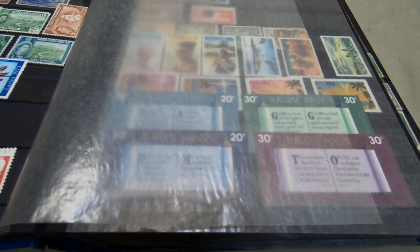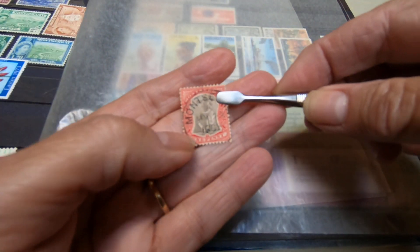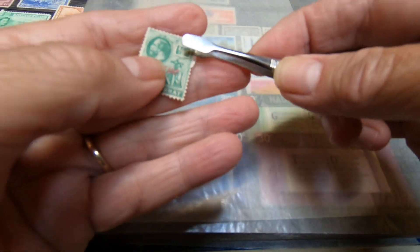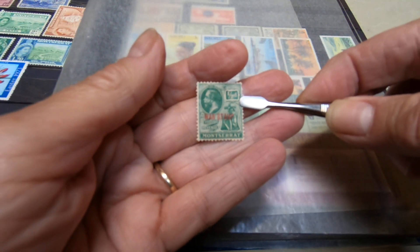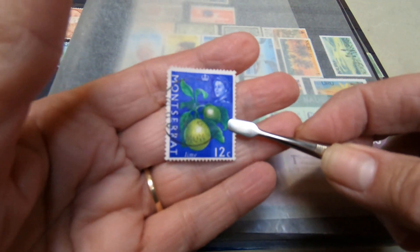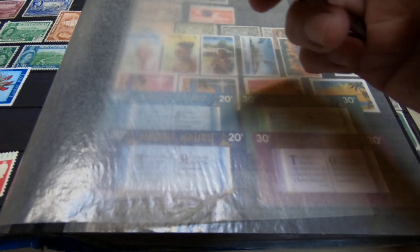The next country is Montserrat — it's in the West Indies. It's a British crown colony and its first stamp was a stamp of Antigua that was overprinted, a left-facing Victoria in 1876. I do not have any of those. Probably my earliest Montserrat is this one, dated 1901 I believe. And then I do have overprints showing the British connections during the First World War — the war stamp. My collection of Montserrat is quite small.